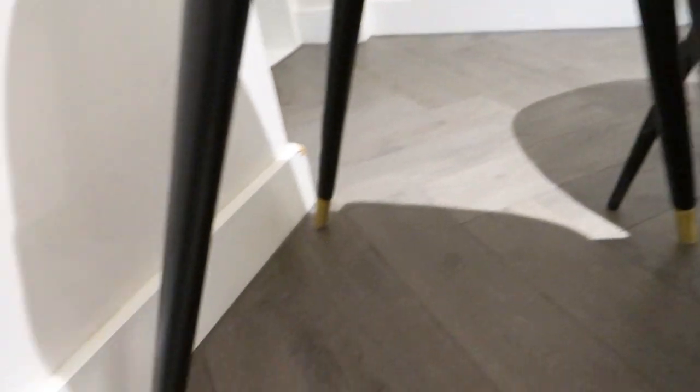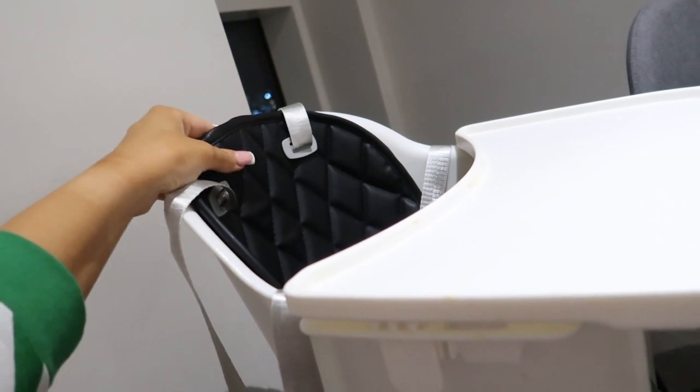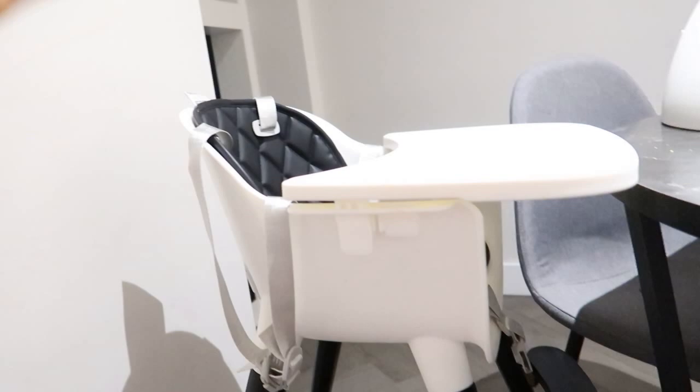I recently posted on my social media Delilah's new high chair, which my grandma and granddad have kindly bought her for Christmas. She's received it now because she needs it — she's on solids and stuff. So many of you have been asking where it's from: it's from Cotswold. It's got black wood legs with gold detailing and a quilted faux leather seat that's really easy to wipe clean. It goes really well with our kitchen and it is so nice.